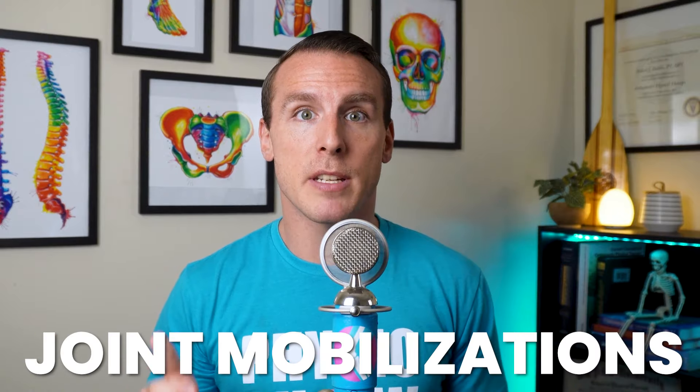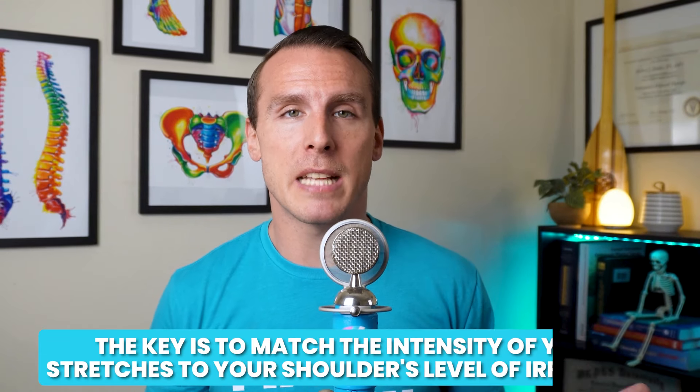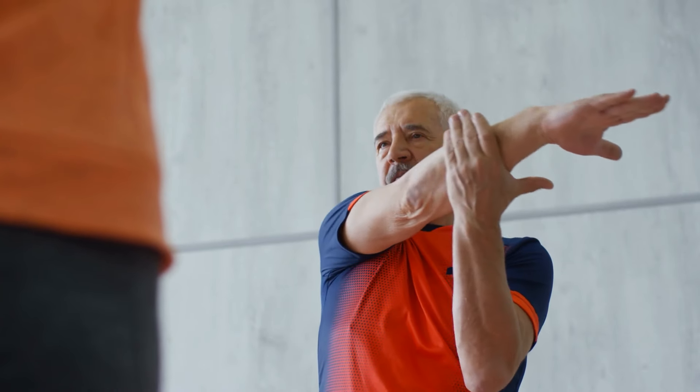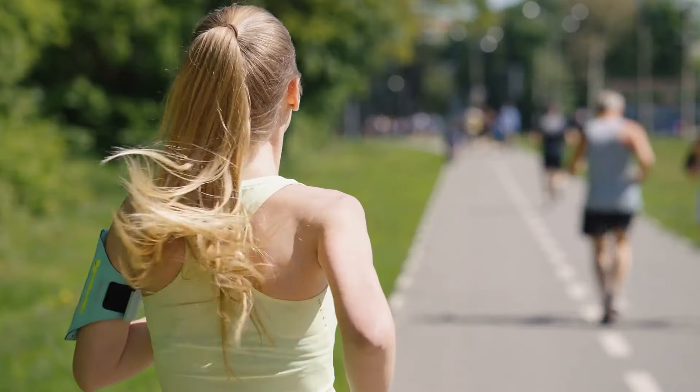It's important to use joint mobilizations and stretching strategically. While the idea is to gradually increase flexibility, pushing too aggressively can do the opposite — going excessively beyond your pain limits can cause more irritation and stiffness. The key is to match the intensity of your stretches to your shoulder's level of irritation. If your shoulder is highly irritated, start with gentle stretches and gradually build up as pain decreases. It's about finding that sweet spot where you're challenging your shoulder just enough to make progress without pushing it into more pain, allowing steady improvement over time.